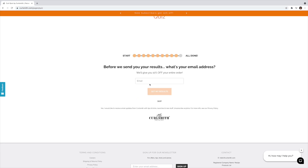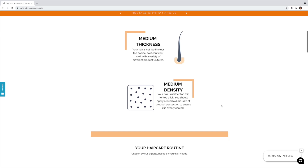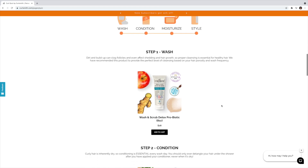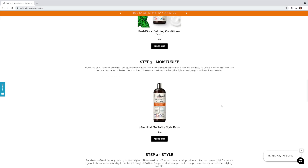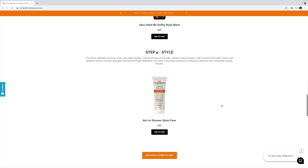Make sure you guys take advantage of the 10% off coupon they give you once you complete your quiz. So these are my results — most of it I kind of already knew. The products selected for me are: the Wash and Scrub Probiotic Detox, which I love; the Postbiotic Calming Conditioner, one of my favorite conditioners; the Hold Me Softly Style Bomb, which I've actually never used; and the InStyle Shower Fixer, which is my go-to Curlsmith gel.